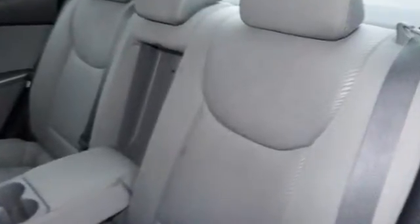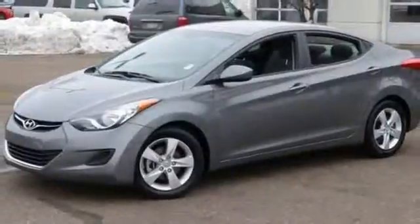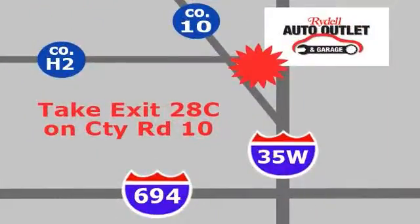It's attractive and just looking for a new home, and we'd love it if you took it for a test drive. Your satisfaction is our goal. We're conveniently located at 2375 County Road 10 in Moundsview, Minnesota.